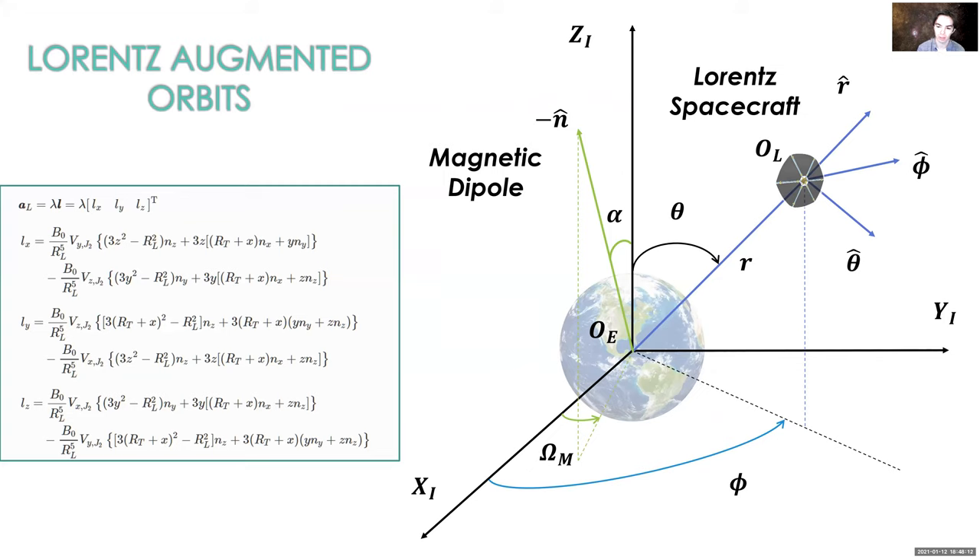When you take the Lorentz force equation and incorporate it into the equations for orbital motion and derive the X, Y, and Z components of that combination, you arrive at the equations shown on the slide. These equations would allow a Lorentz spacecraft to reliably effect orbit transfers and orbital changes as it orbits the Earth within the geomagnetic field.